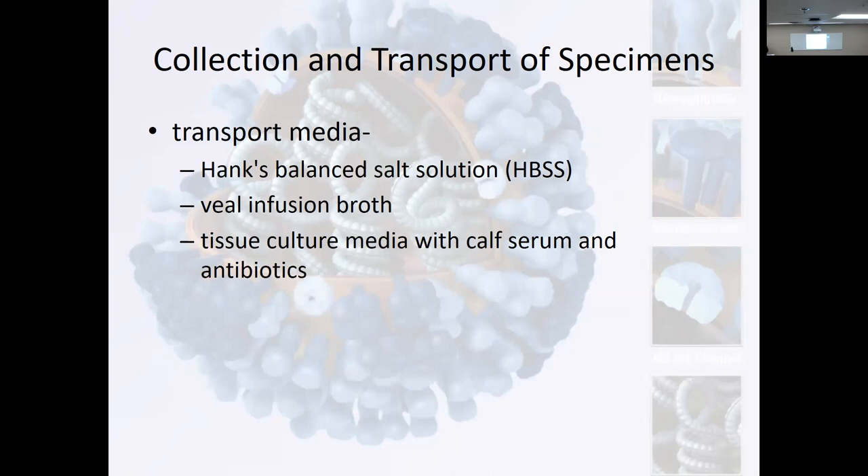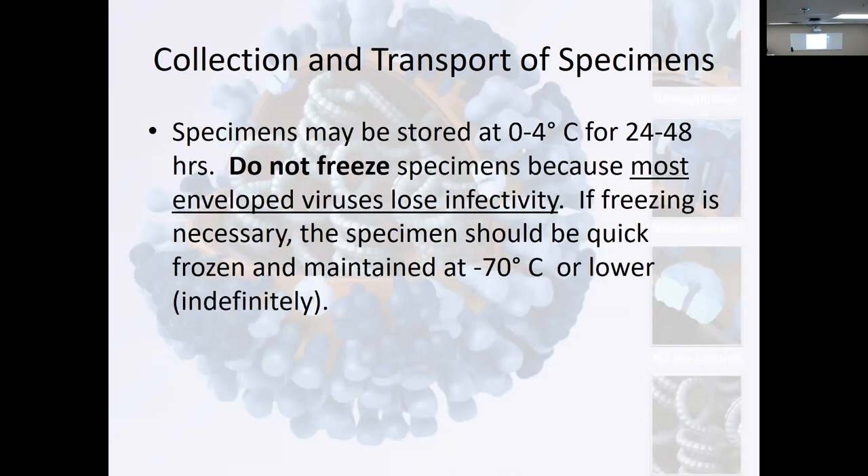To the point where most people started saying, just put it in saline. We've got enough saline — let's just put the swab in saline and send it, it's maintaining its viability. Some things for transport media: Hank's balanced salt solution — people were making their own. That's how some labs got so desperate, they started making their own viral transport. Veal infusion broth, tissue culture media with calf serum and antibiotics — they had all these different transports.